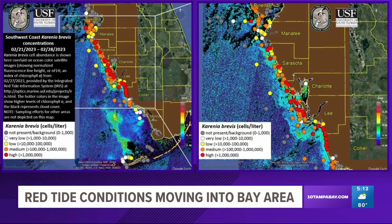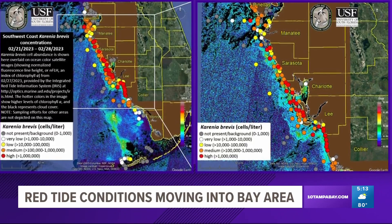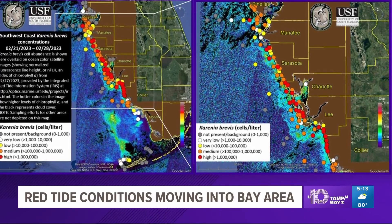With spring break coming up, we are tracking red tides showing up along our Gulf Coast. FWC just dropped its latest map here a few minutes ago. As you can see, there are mostly medium to low levels of red tide along the Tampa Bay coastal region. Higher levels, though, as you move south along Manatee and then to Sarasota counties.